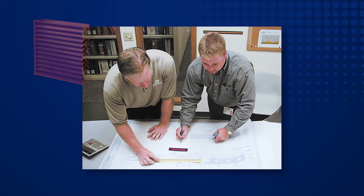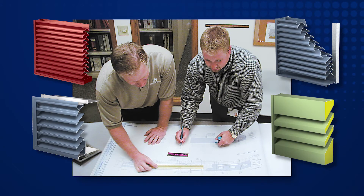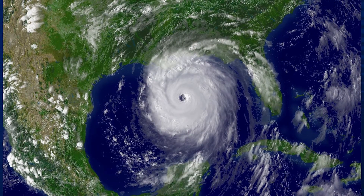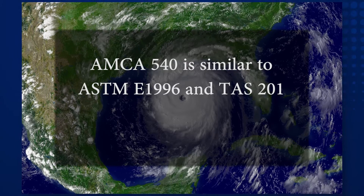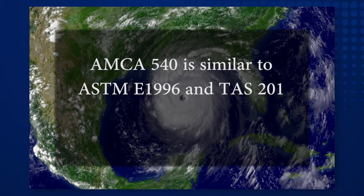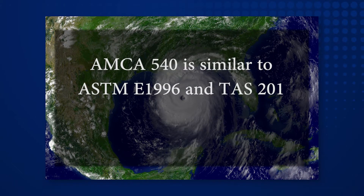It is critical that design professionals fully understand what these new standards require when specifying and selecting louver products for the hurricane-prone region. The new AMCA 540 standard for large missile impact is very similar to ASTM E1996, or what Florida refers to as TAS-201. The most significant difference is that AMCA 540 now requires that louvers be tested at two different missile speeds by the manufacturer, depending on the type of building and its location within the hurricane region.